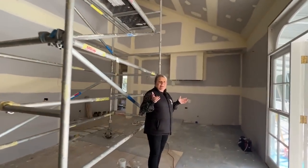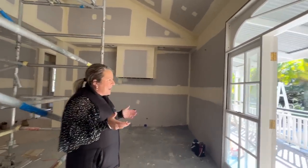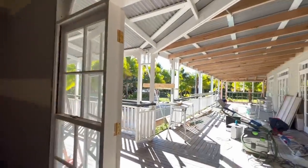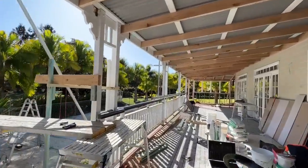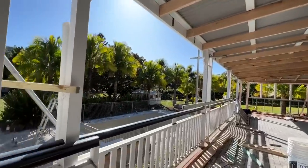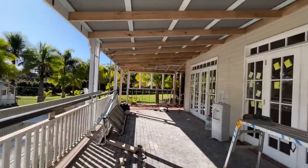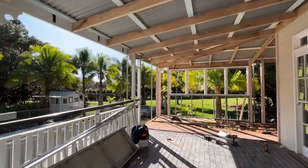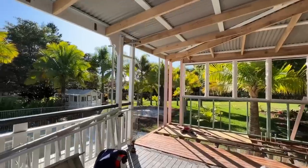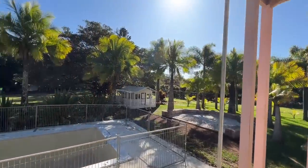Imagine this is your kitchen and you're cooking your Christmas lunch looking at that beautiful outlook of the deck — so gorgeous. We have an outdoor kitchen and barbecue going in, we're going to have an outdoor shower, and we've got the fire pit down here as well. And of course our cubby house.